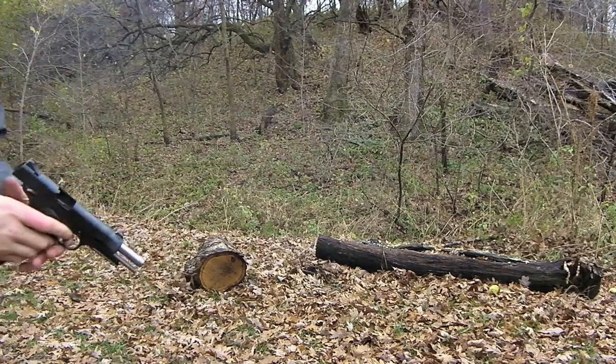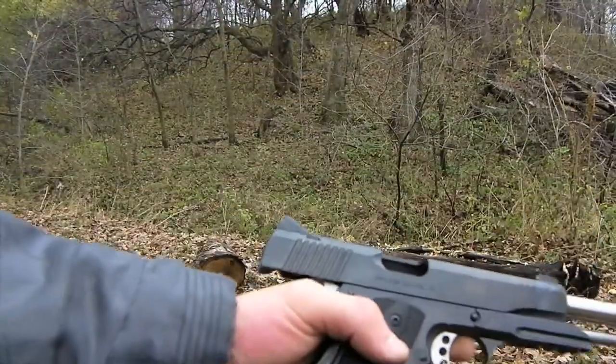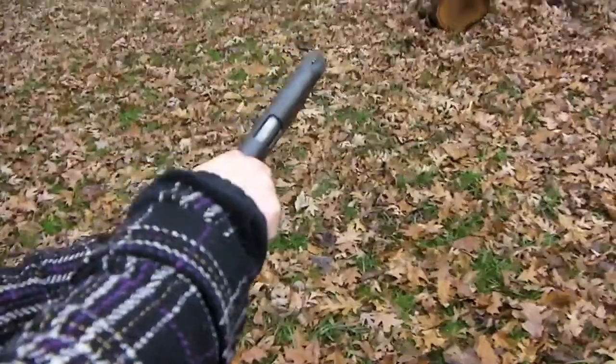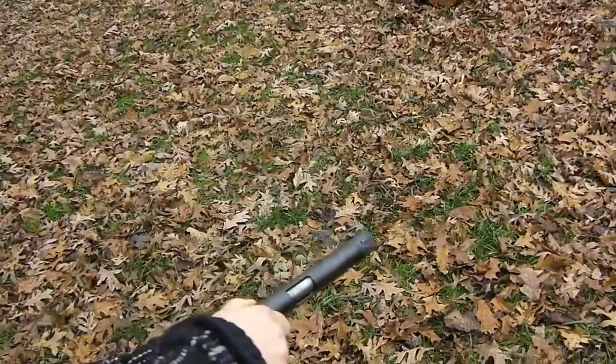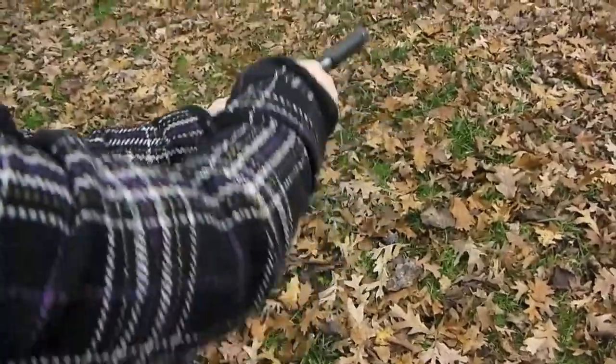That guy right there was giving me some trouble. All right, Kimber 1911 not doing too shabby. Pull it hard — oh my god, you can't pull the slide back? I think it's broken. Here, hold the camera, I'm gonna cock it for you.